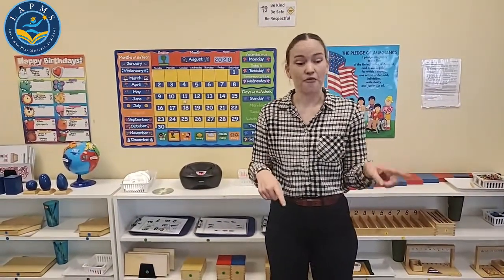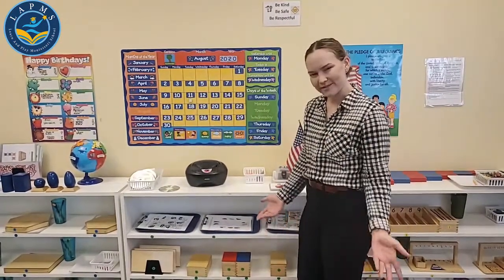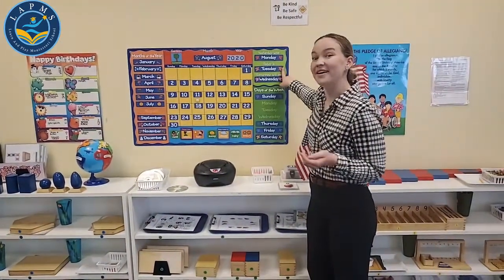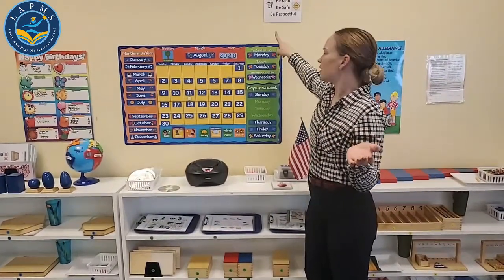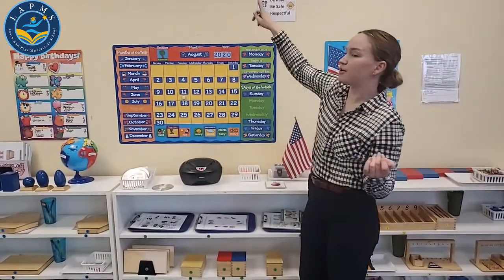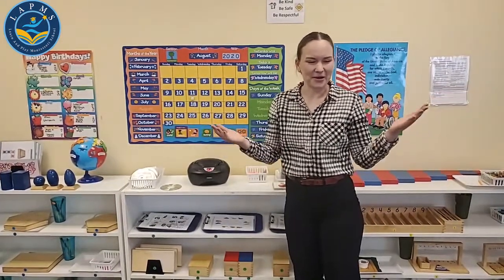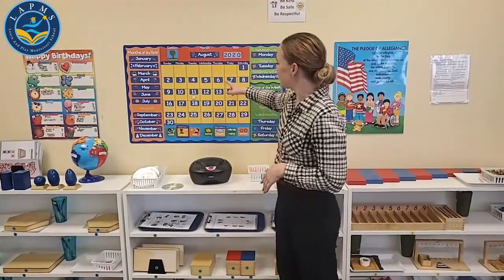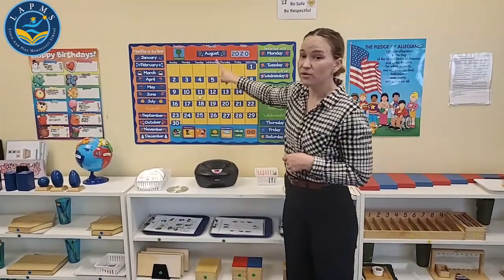That's a great plan for Friday. Is today Friday? Not quite yet. Today is Tuesday. That's right. And that means yesterday was Monday. Today is Tuesday, tomorrow is Wednesday. So what month is it? August. Thank you. So today is Tuesday, August the 11th, 2020.